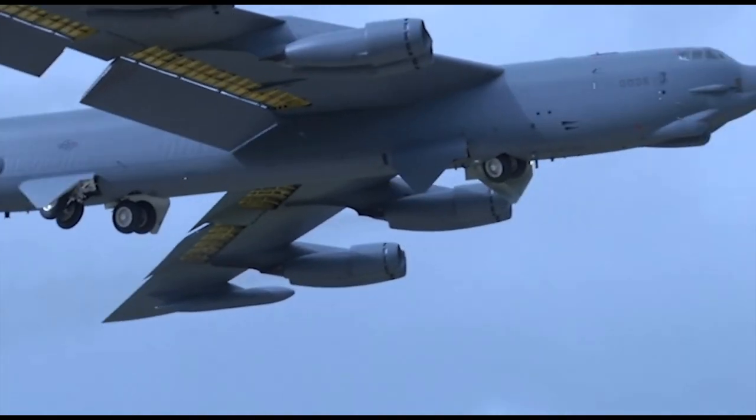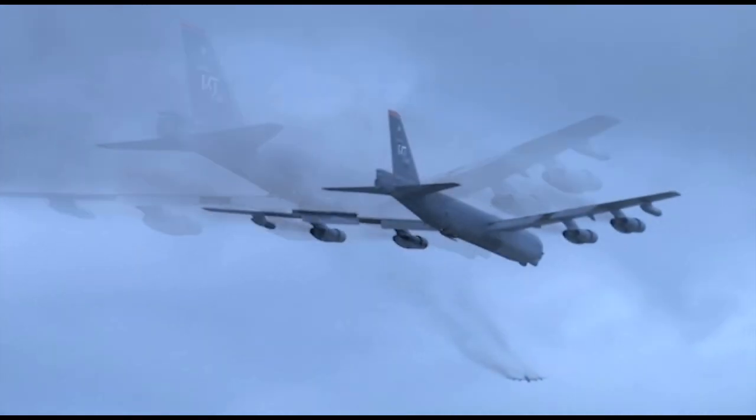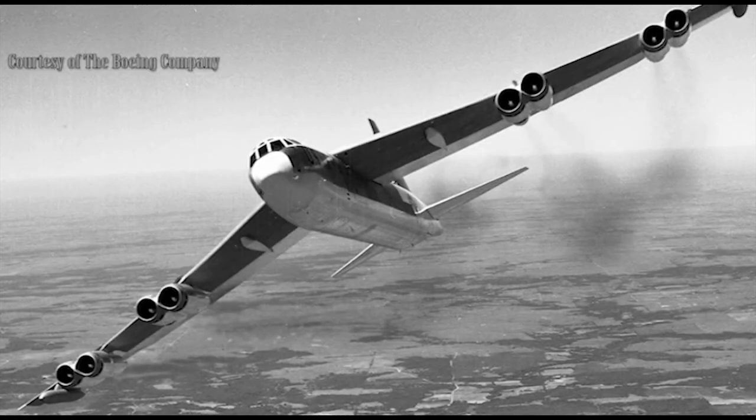As of 2012, there are 77 B-52s that are still actively in service. Constant upgrades through 2015 to the B-52H will enable it to continue to strike fear in the hearts of our enemies, deterring them from actions against the United States well into the 2040s.